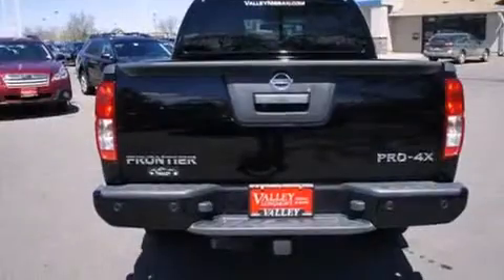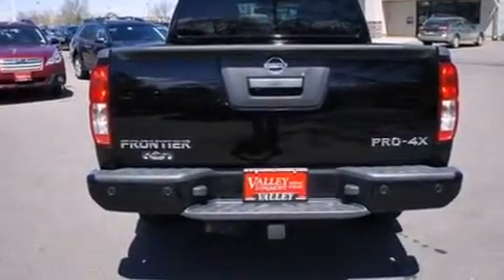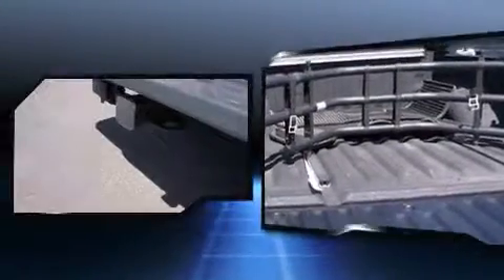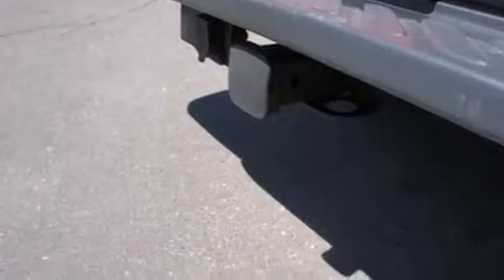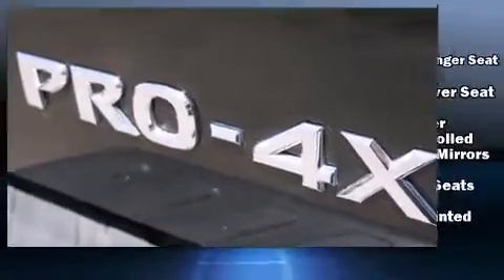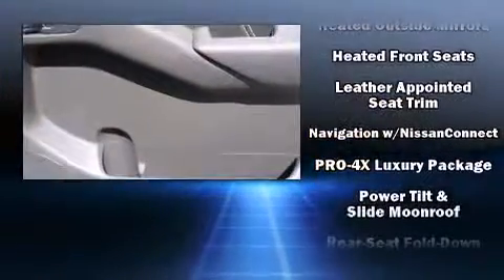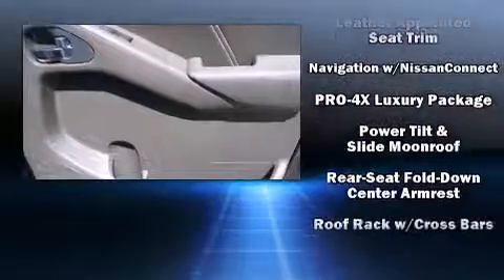Nissan also prioritized safety and security by including dual front impact airbags with occupant sensing airbag, head curtain airbags, traction control, anti-whiplash front head restraint, ignition disabling, and four-wheel disc brakes with ABS. With electronic stability control supplementing mechanical systems, you'll maintain precise command of the roadway.